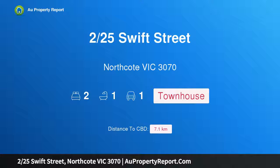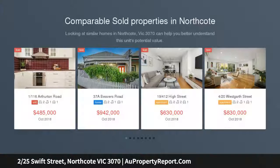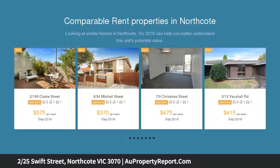Hi, I am glad to introduce property 2/25 Swift Street, Northcote, Victoria 3070. Swift to appeal, stylish design, smart use of space and quality finishes ensure this beautifully located, contemporary, two-bedroom residence excels.